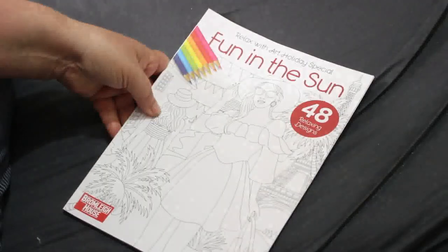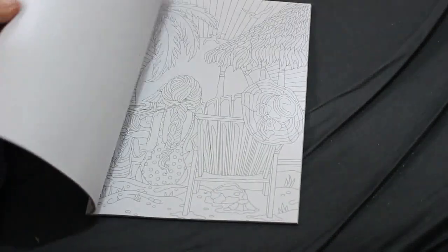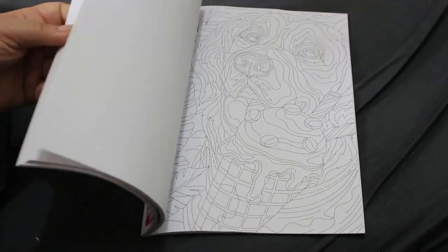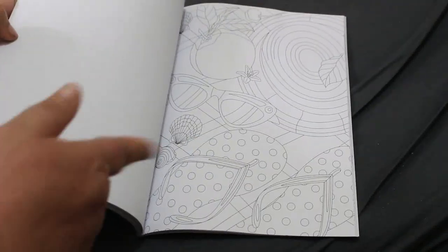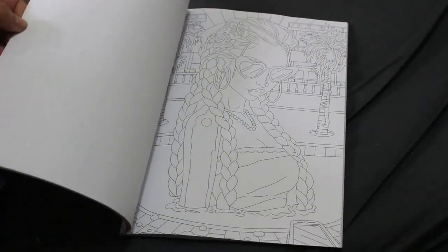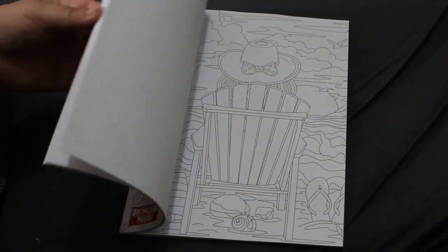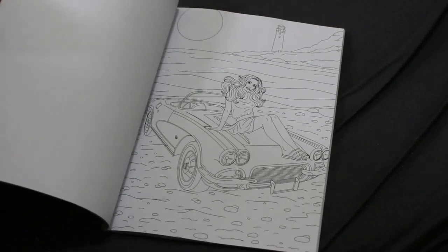Then we've got Relax Without Finding the Sun — this is the holiday special. They put a holiday special out every quarter, and this one is obviously about summer. You've got your usual mix of pictures and patterns — mostly pictures — like people looking at the sun, the sea, a drink, and so on. Very nice.